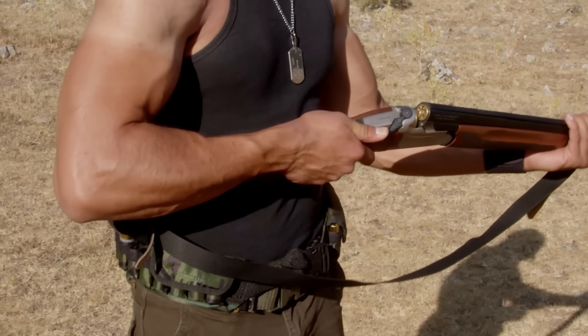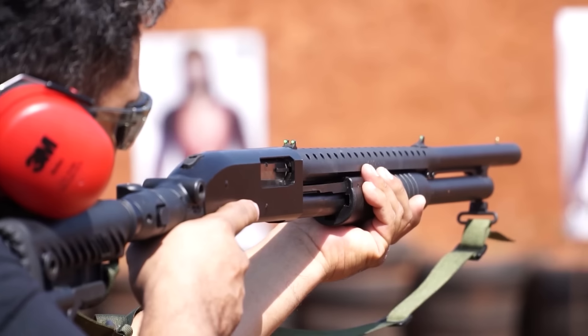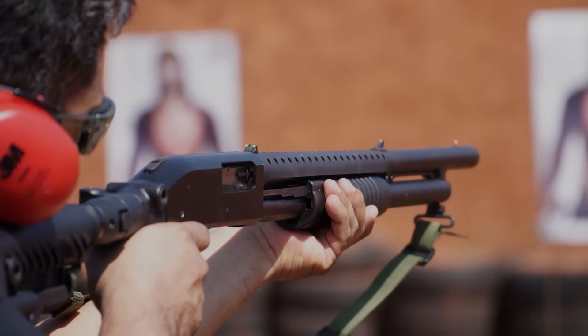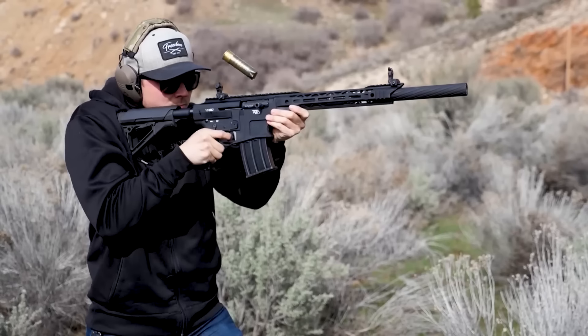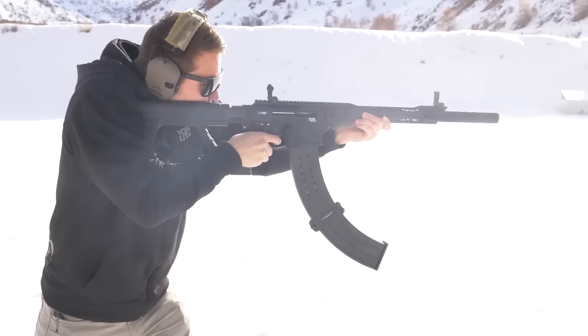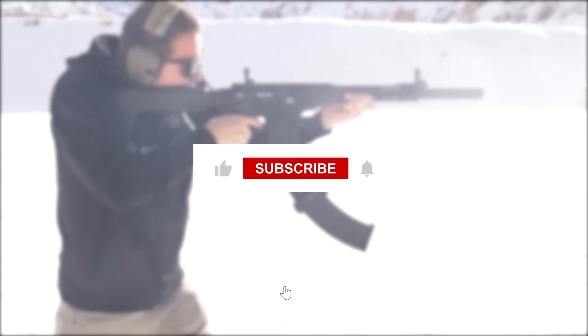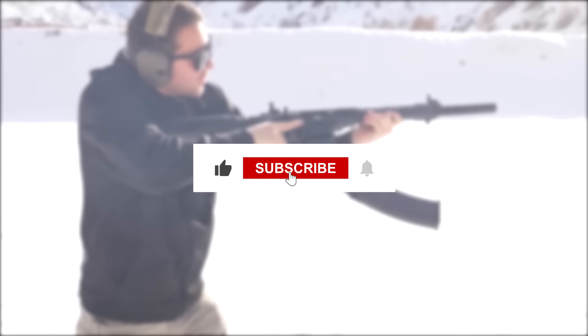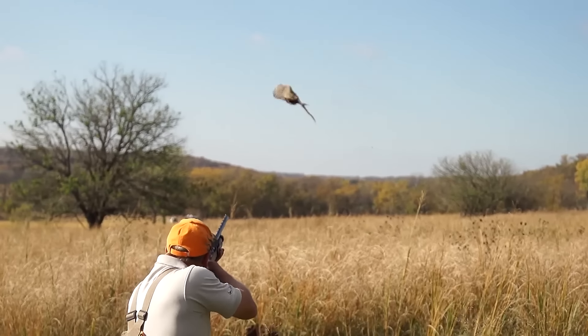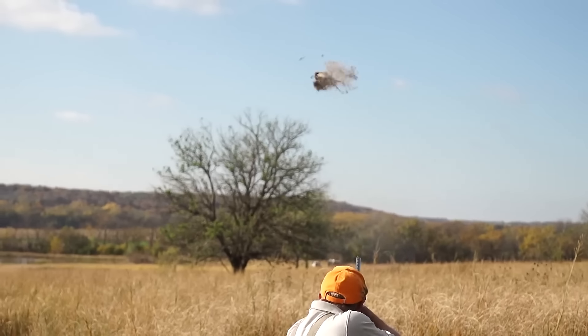The smallest home defense shotguns in 2023. Looking for some serious firepower that's compact and handy? You're at the right place. Today, we're zooming into the world of the smallest home defense shotguns in 2023 — tight, light, and absolutely right for keeping your home safe. Hit that like button, subscribe if you're new here, and let's jump in.